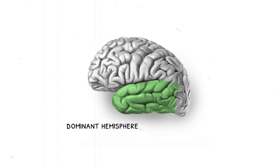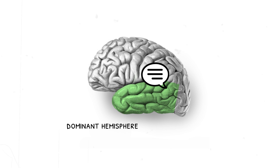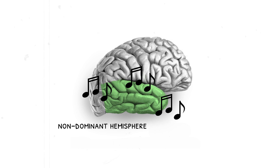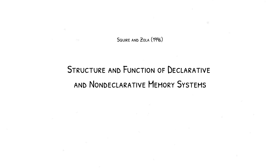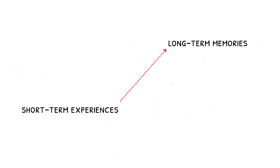The dominant hemisphere, usually the left in right-handed people, helps you understand spoken language via a region called Wernicke's area. Meanwhile, the non-dominant side handles things like music appreciation and recognizing tones of voice. Deep structures like the amygdala and hippocampus, both housed within the temporal lobe, contribute to forming memories and attaching emotional meaning to them. According to Squire and Zola in their 1996 study, the hippocampus is essential for turning short-term experiences into long-term memories.